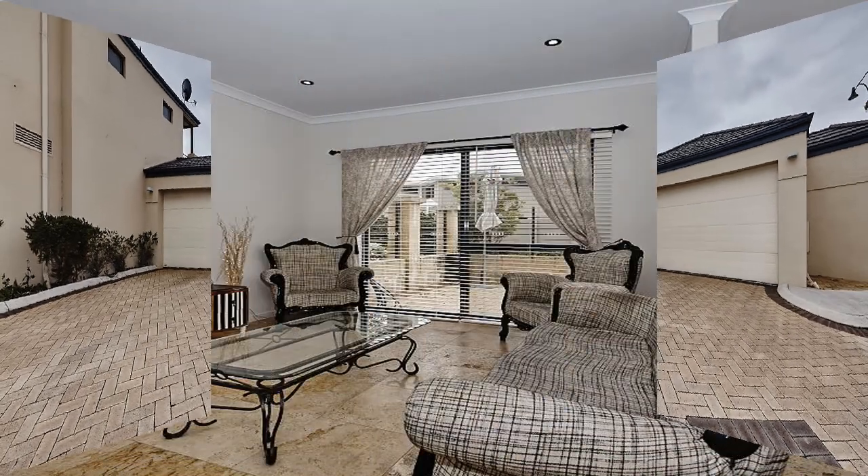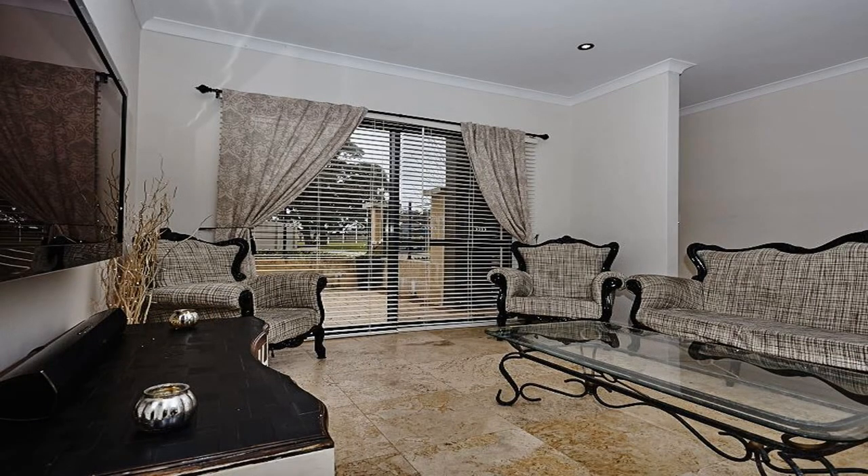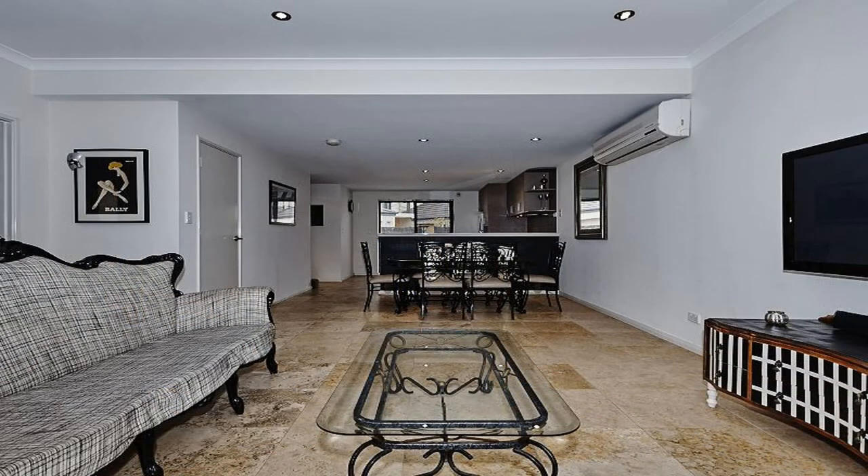Into the double garage. On the lower level, stunning travertine flooring flows through the entrance and into the open-plan family and dining area, where a high-pitched ceiling adds a sense of space.